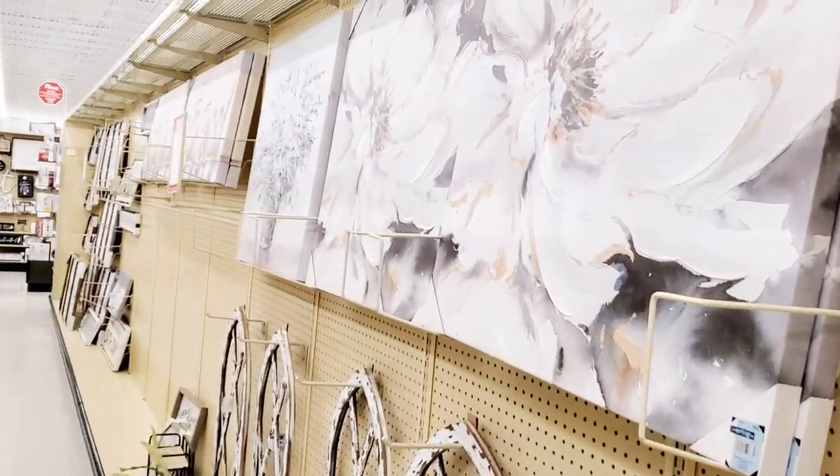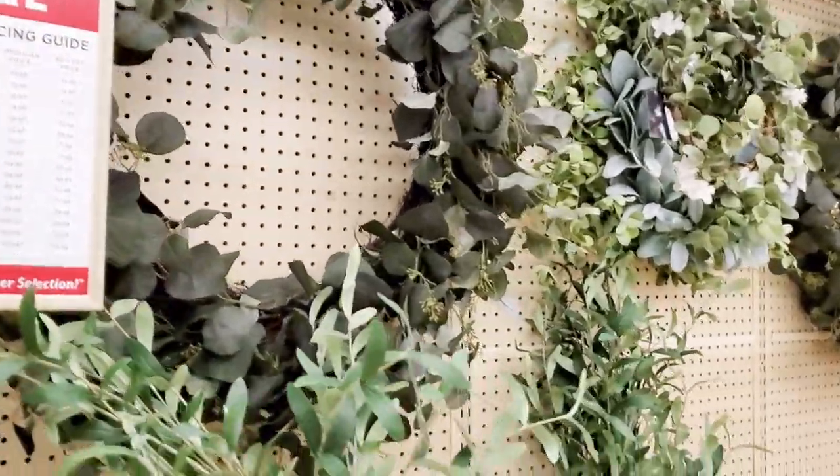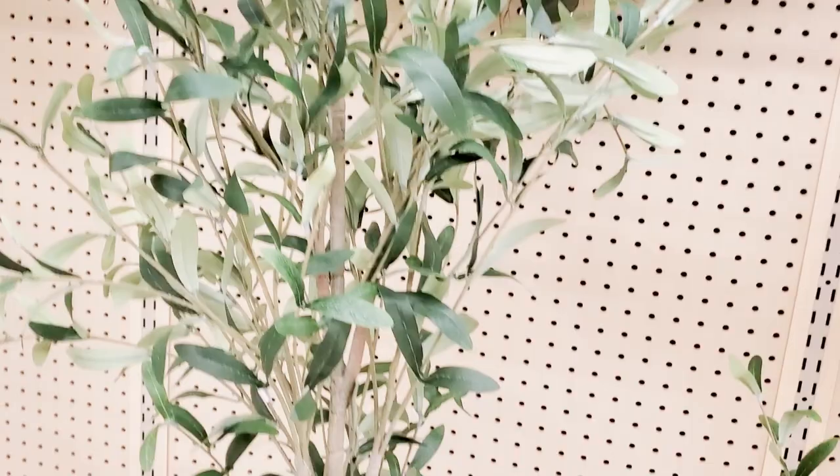Back here in this section they were still unboxing a lot of things and putting out additional spring stuff, but they still had a great deal of spring home decor items out already.